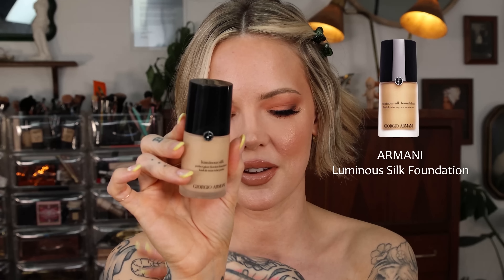Next in the light coverage category is a foundation that can also be built up to medium coverage — that is the Makeup Forever HD Skin Foundation. The shade I'm swatching today is 1N06, which used to be Y218, and the Laura Mercier Real Flawless I'm swatching is 2W1. Makeup Forever really perfected the HD Skin Foundation with this formulation. I would say this has a touch more coverage than the Laura Mercier Real Flawless and also has a little bit more weight to it, but you don't feel it on the skin.